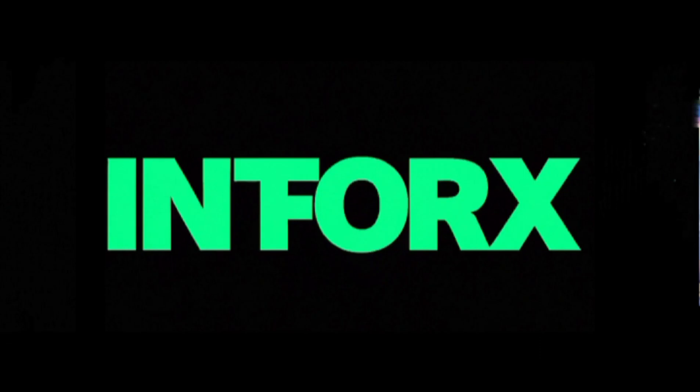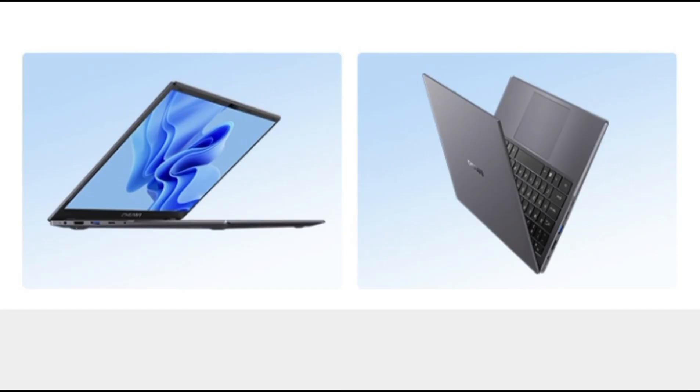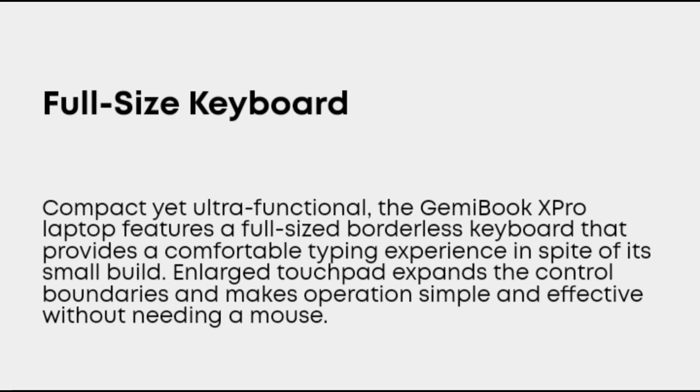Hello guys, in this video we talk about the Chuwi Gemibook X Pro review. We are also concerned about the product trend of the thin and light market to find products equipped with this series of processors. Chuwi Technology has launched a new Gemibook X Pro paired with the new Intel N100.